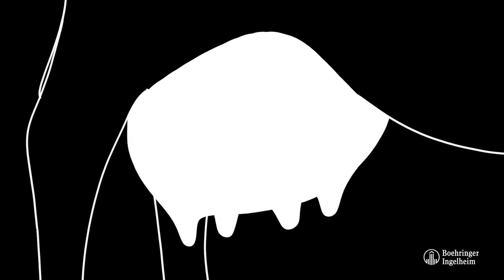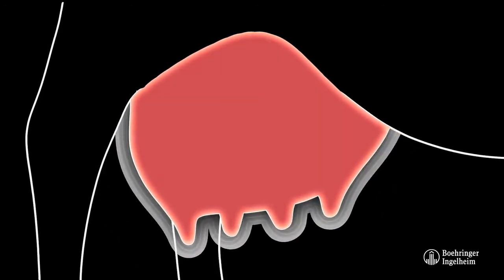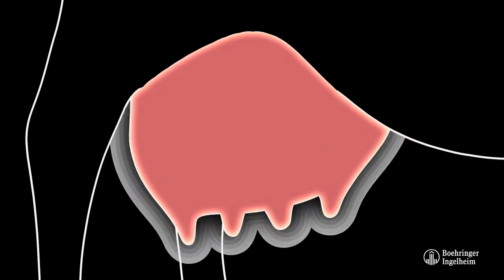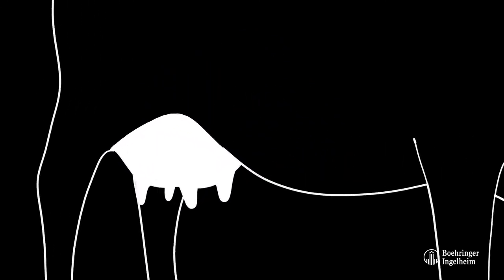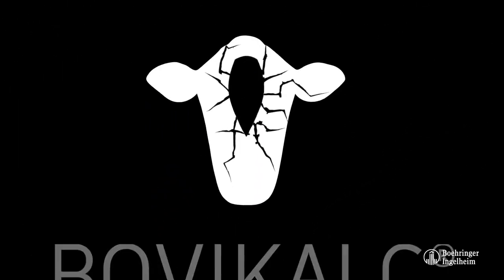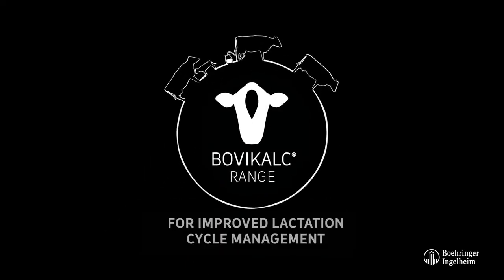Increased udder pressure resulting from cessation of milking cows at drying off can have a significant effect on cow comfort and its health and welfare. By helping to reduce milk production and udder engorgement, Bovicalk Dry offers a healthier drying off for all your dairy cows.